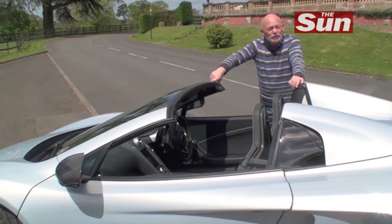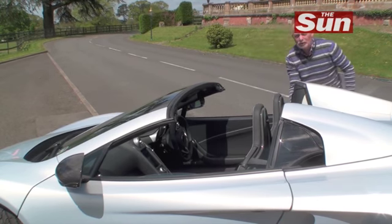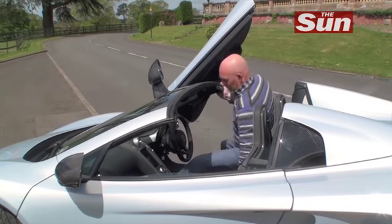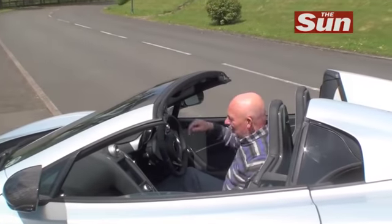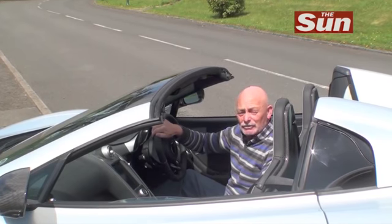Supercars are all about the two Ps: posing and performance. As you can see, it looks sensational and the posing is helped a little bit by the rather exotic gull-wing doors to get in.